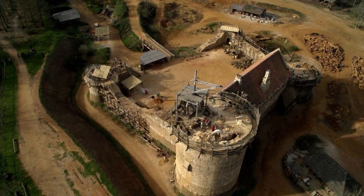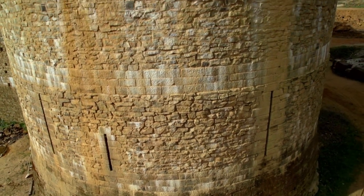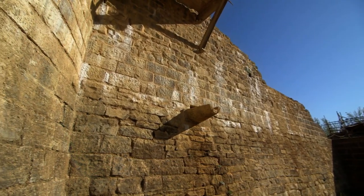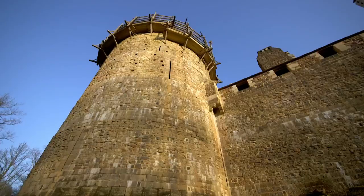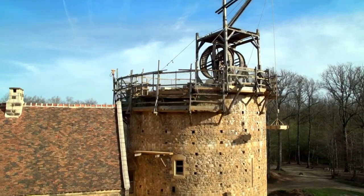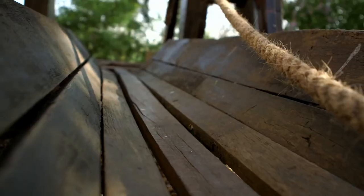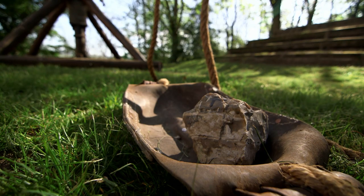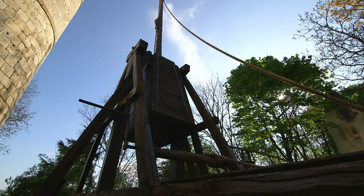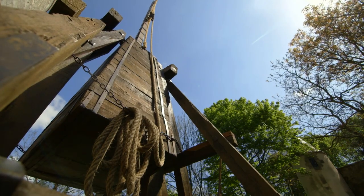The biggest threat to castles were sieges — far more common than pitched battles and could last for months, even years. If they couldn't get through the gates, invaders could try going over the walls with towers and ladders, or mining under them. But another more sophisticated means of attack developed. From basic stone throwers to mangonels, cuillars, and trebuchets, a range of deadly medieval war machines evolved. These came to dominate siege warfare for hundreds of years, until they were ultimately superseded by the cannon.